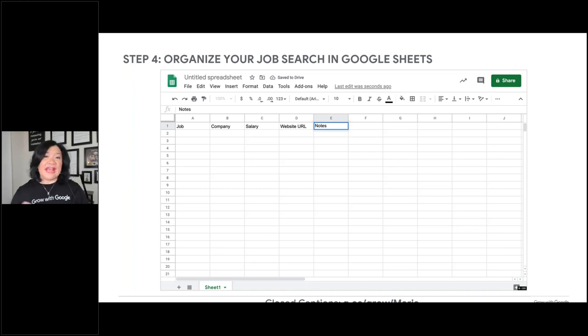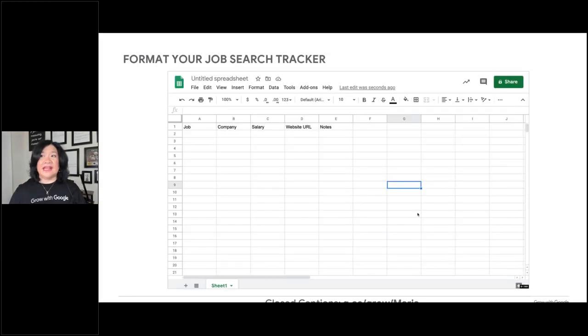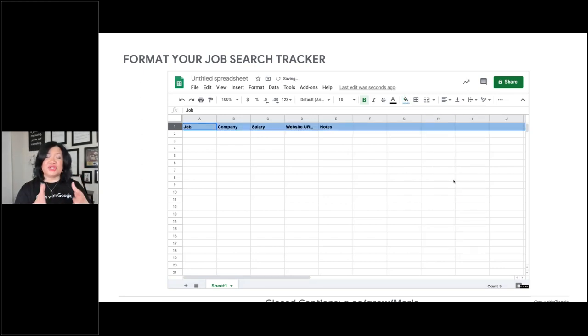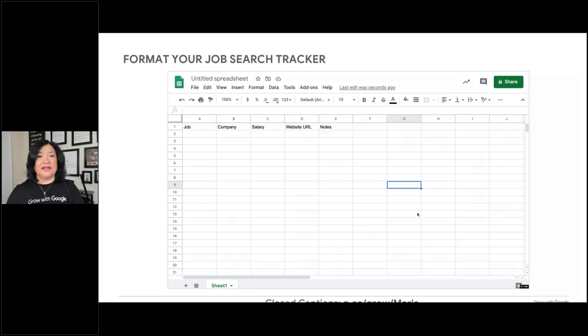I graduated from college 30-plus years ago and I could have a resume three or four pages long, but I never go past one page. That's all you have to gather their attention. As you're organizing your job search, you can format the tracker to put things together that are most important to you in your job search decision-making. You can organize this however you see fit, making it easier to find all the information you need when opportunity presents itself.